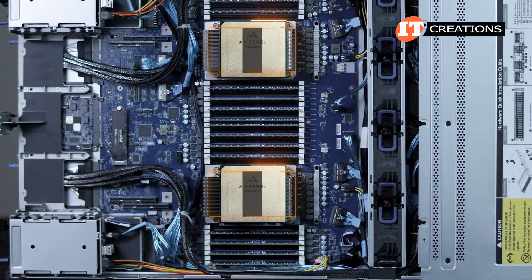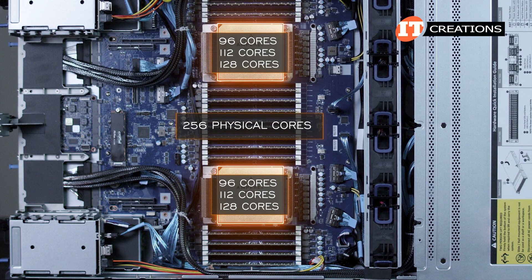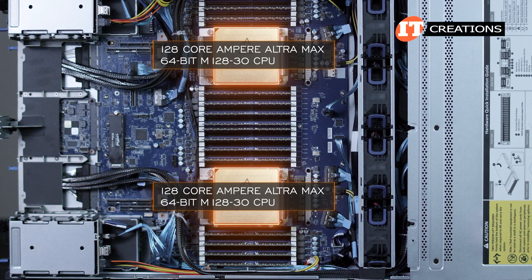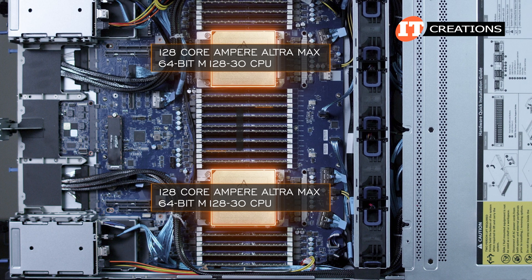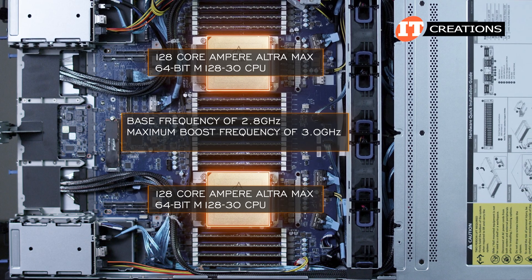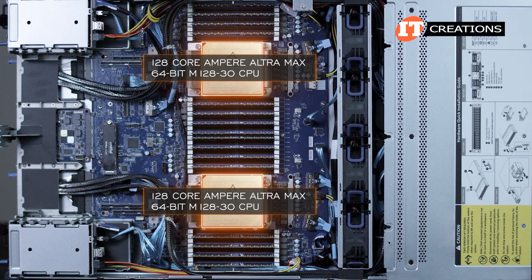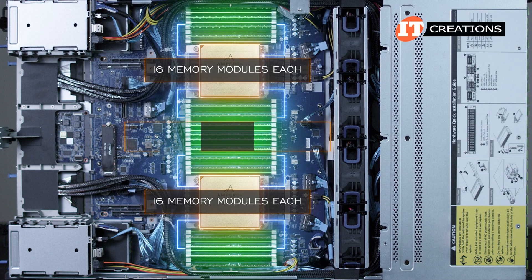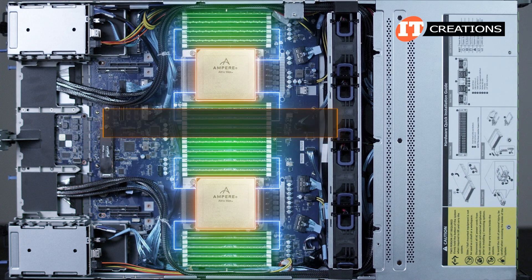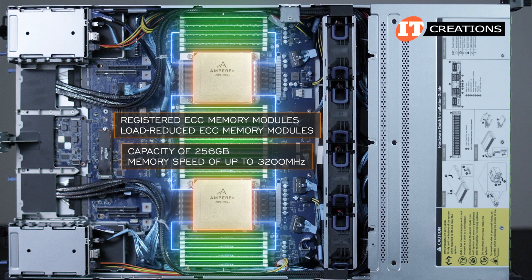Each of the processors supported on this system supports either 96, 112, or 128 cores for up to 256 physical cores with both sockets outfitted with 128-core CPUs. This system is outfitted with dual 128-core Ampere Ultramax 64-bit M128-30 CPUs with a base frequency of 2.8 GHz and a maximum boost frequency of 3.0 GHz and a top TDP of 250 watts. Both processors support 16 memory modules each for 32 slots total and a maximum memory capacity of up to 8 terabytes. Memory supported includes registered and load-reduced ECC memory modules with a capacity of 256 GB and a memory speed of up to 3200 MHz.